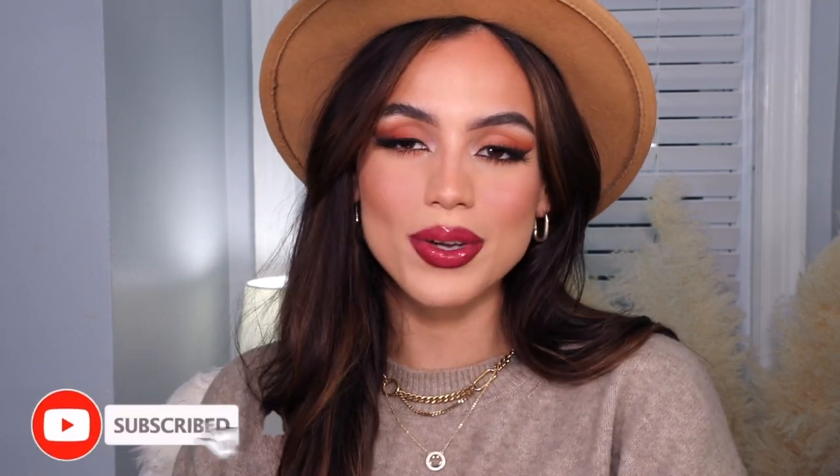Definitely consider subscribing if you want to see more fall content from me. I plan on doing more fall makeup, fashion, and home decor videos. Grab yourself a pumpkin spice latte or some warm apple cider and just hang out with me. It's a pretty simple, basic fall makeup look — you could totally make this more of an everyday look by skipping the lashes and intense liner. It's an all-matte pumpkin-y eyeshadow look. Check me out on Instagram and TikTok. Hit the subscribe button and notification bell to be notified every Wednesday and Friday. I love you all so much — let's get into this video.